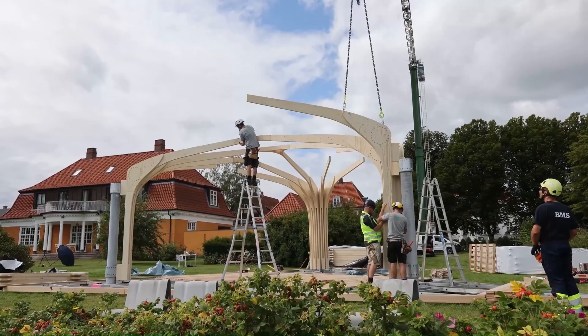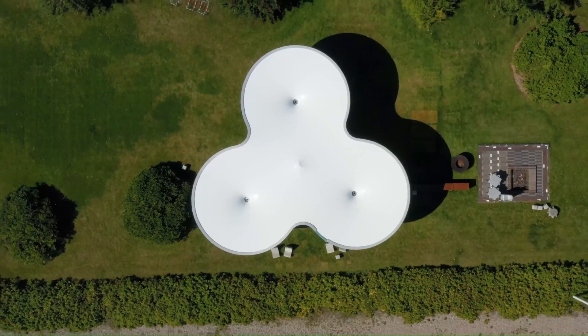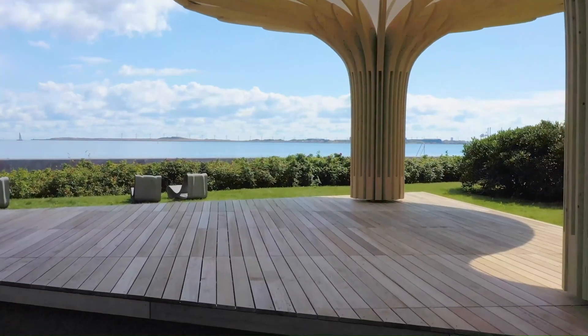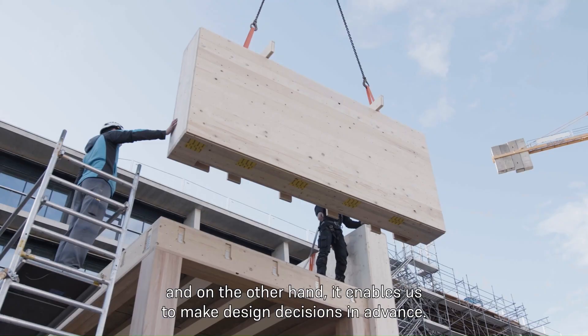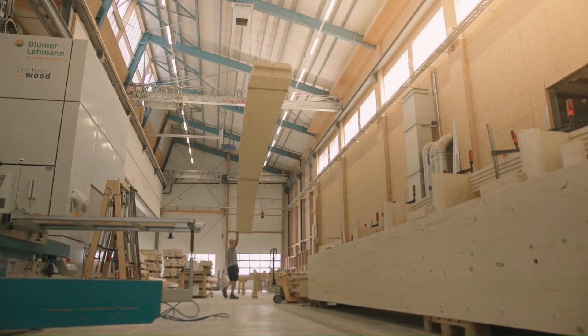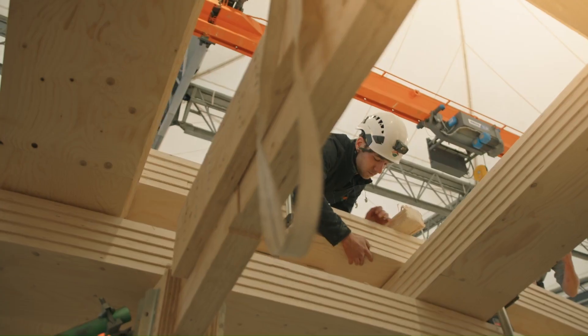These structures are characterized by their complex geometries, unique shapes, and the use of sustainable timber as the primary building material. Bloomer Layman's free-form timber constructions not only showcase the versatility and strength of wood, but also demonstrate the company's commitment to pushing the limits of what's possible in timber architecture.